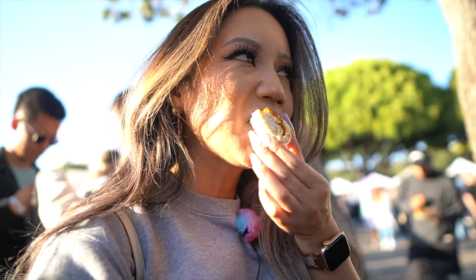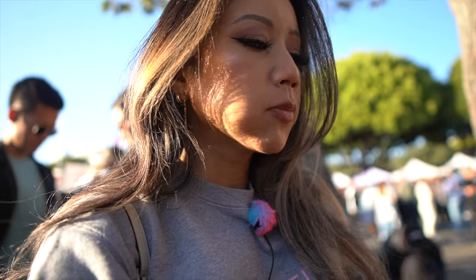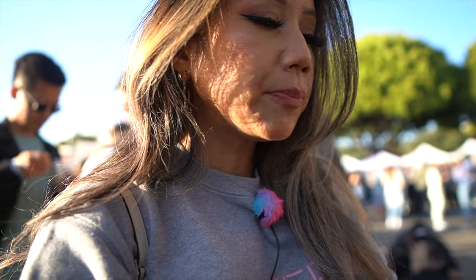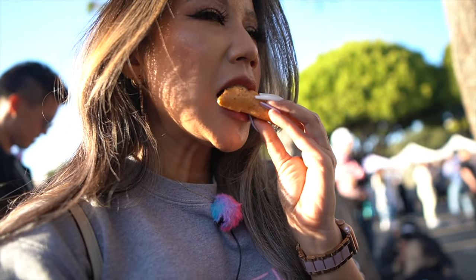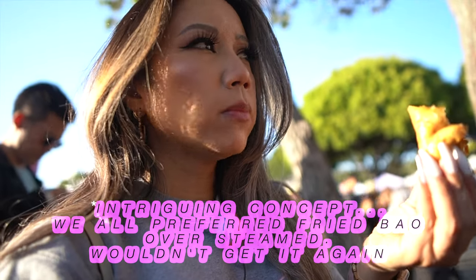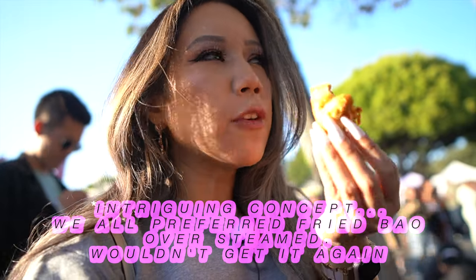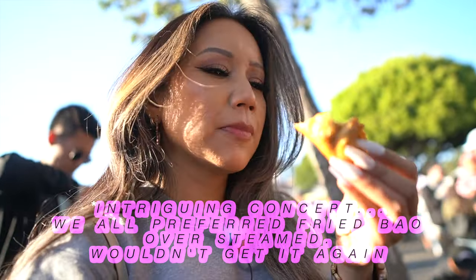The steamed version is all right, just okay. The fried one is definitely better. It's something you want to try but once you try it, you don't necessarily want to order it again. It's just different because it's in a bowl, but it's okay.